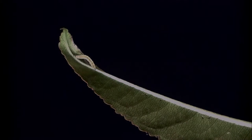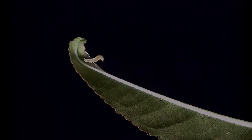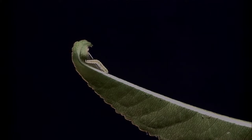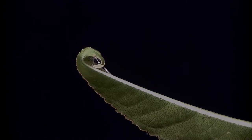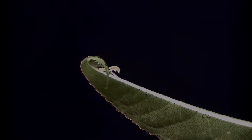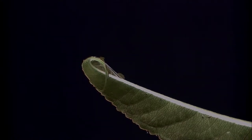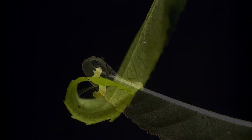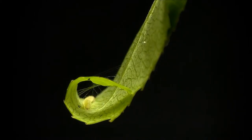The caterpillar begins to roll the leaf by fastening strands of silk between the tip and the midrib. It inspects the roll from time to time, appearing to assess the progress of its efforts.